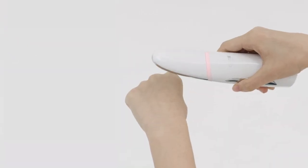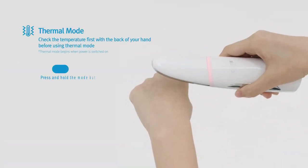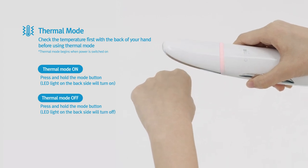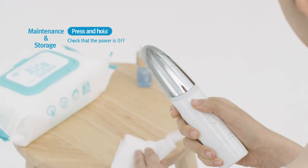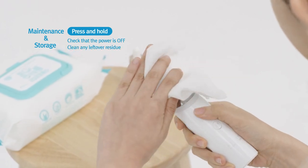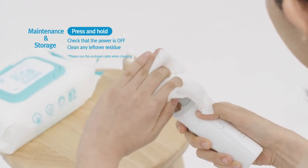A quick note: when using the thermal heat feature, check the heat intensity first by placing the device on the back of your hand. Finally, after each use, check that the power is fully turned off and then wipe any leftover residue to keep the device clean.